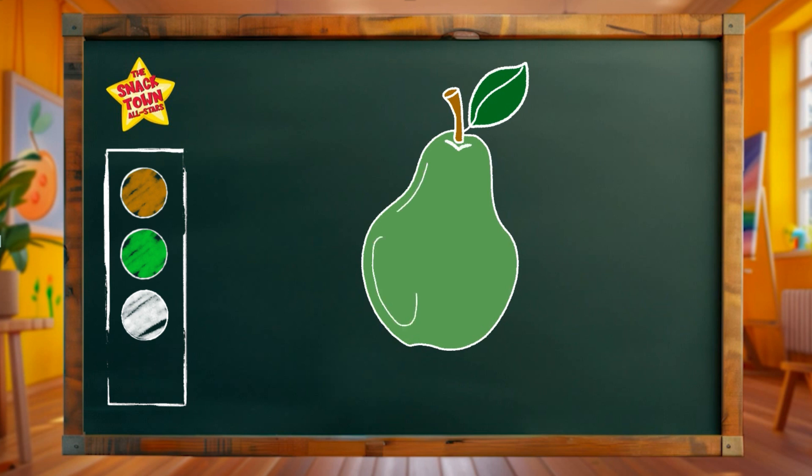Swish, swoosh, swizzle! Just like that! A juicy, delicious pear! Let's spell it together! Pear. P-E-A-R. Pear. What a fruity masterpiece!